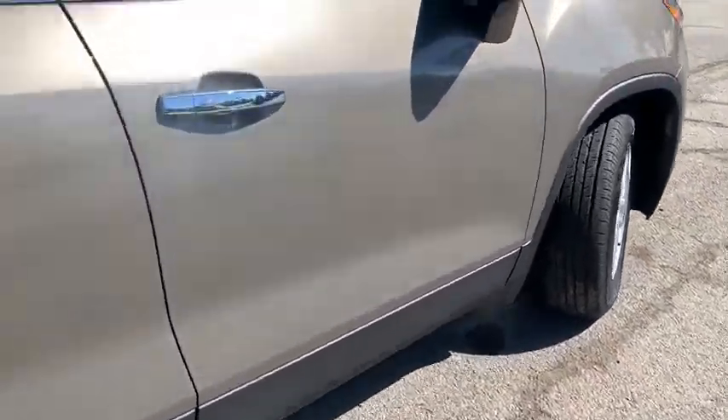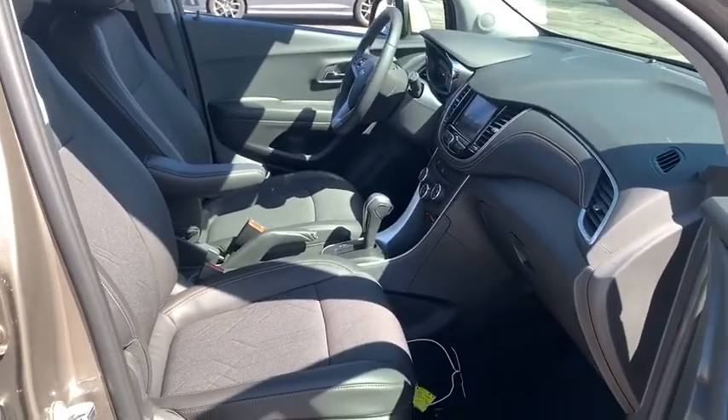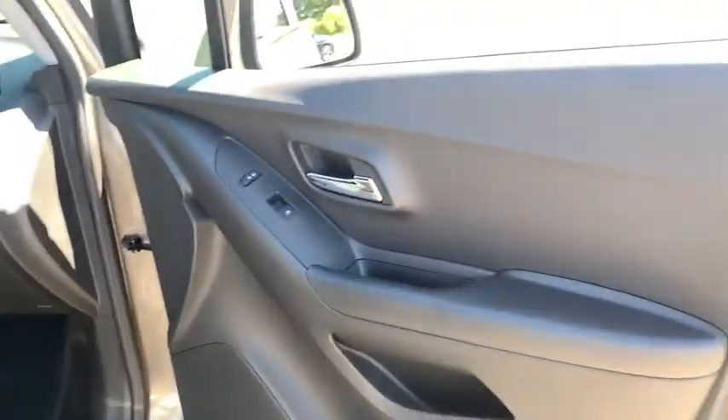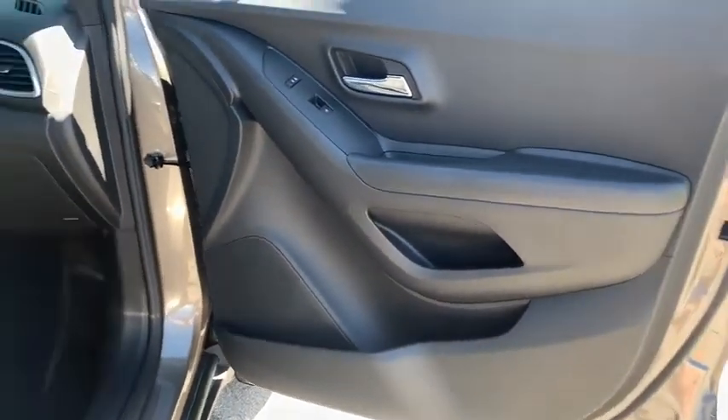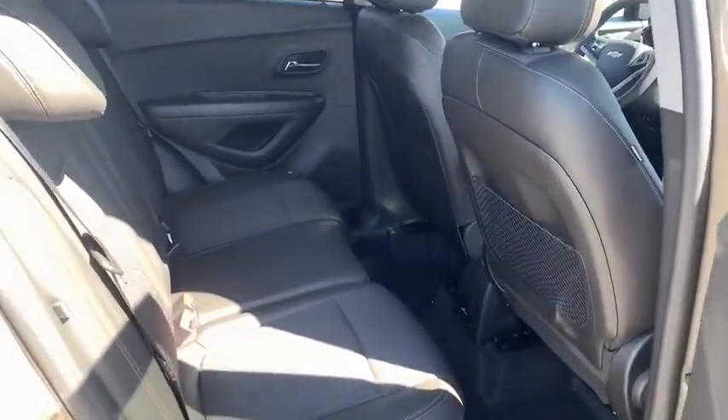Rear defrost, AM FM stereo radio, hands-free communication, security system, MP3 playback stereo, power windows, power door locks, bucket seats, child safety locks, satellite radio, daytime running lights.